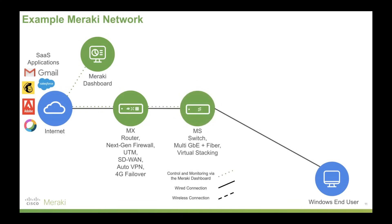Next, Meraki switching. We've got Meraki switches — our MS series — with multi-gigabit ethernet plus fiber and virtual stacking. That's the idea that you don't even need to physically stack two switches together if you want to logically join them via say a WAN at two different sites to create VLANs and so on. An incredible amount of flexibility provided with Meraki there, and again all managed, monitored, and configured via the Meraki dashboard.